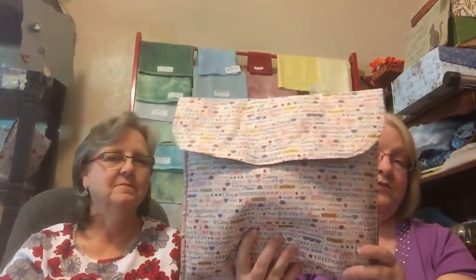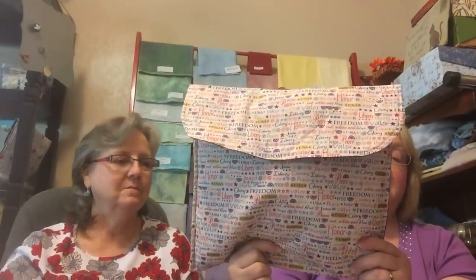Inside the Judy Starkey project bag — look at that pretty fabric with stars inside — I have a whole bunch of patriotic patterns, because that's what I'm planning to stitch on that heroic fabric. It's a really cute bag.